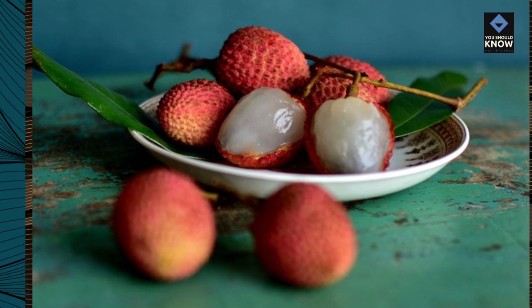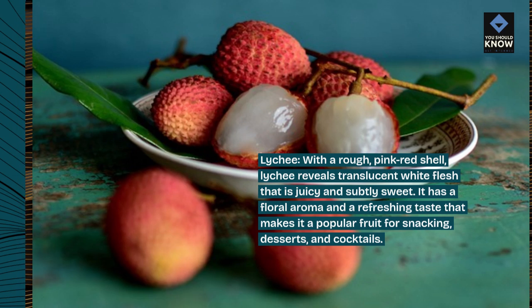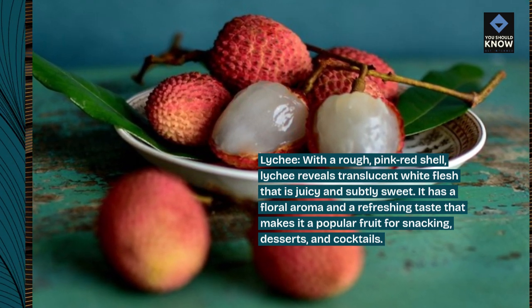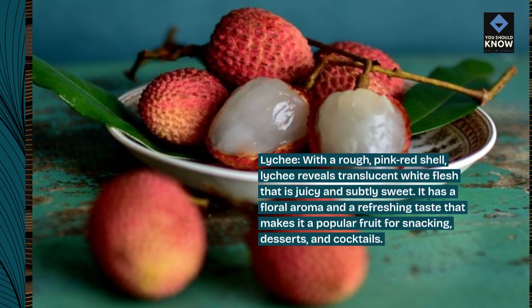Lychee. With a rough, pink-red shell, lychee reveals translucent white flesh that is juicy and subtly sweet. It has a floral aroma and a refreshing taste that makes it a popular fruit for snacking, desserts, and cocktails.